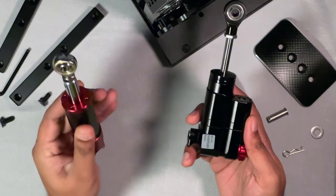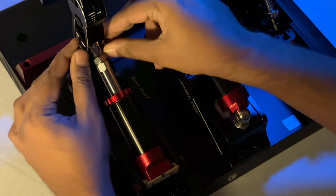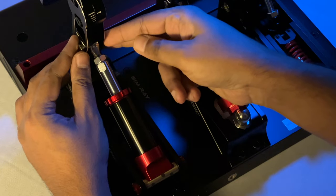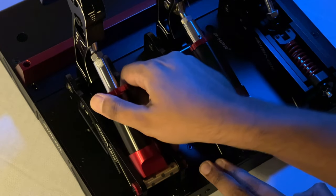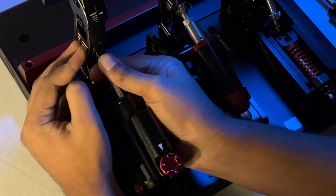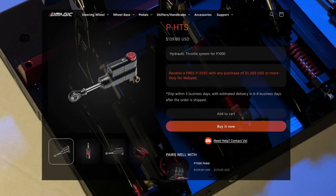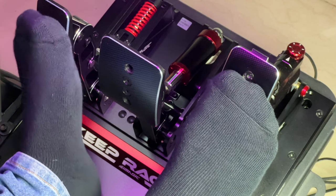Installing it is really easy and will hardly take a minute. Remove any preload, take off the clevis pin, and throw away the throttle spring. Then simply slide this in, put the clevis pin back, and you're done. Now this is a $140 add-on which won't necessarily make you faster, but will provide a more realistic feel.